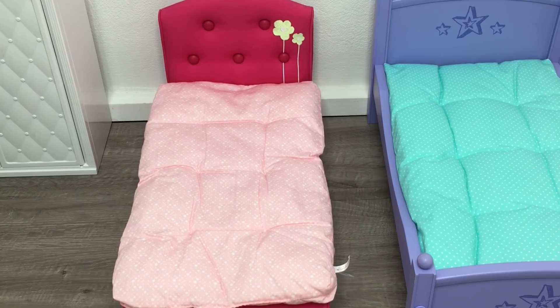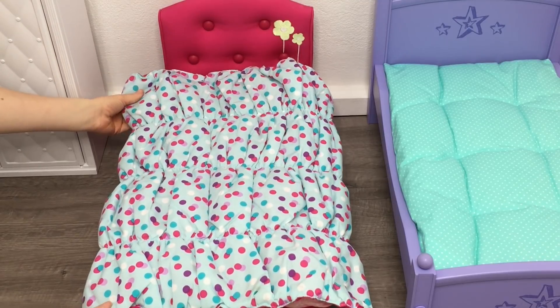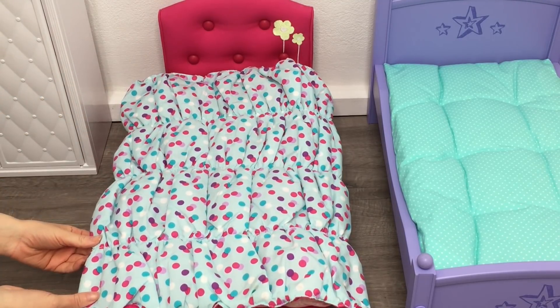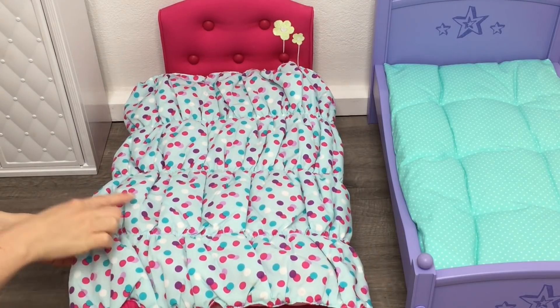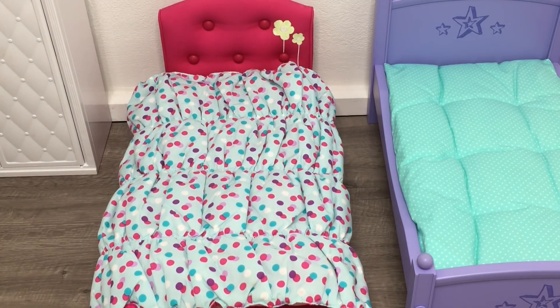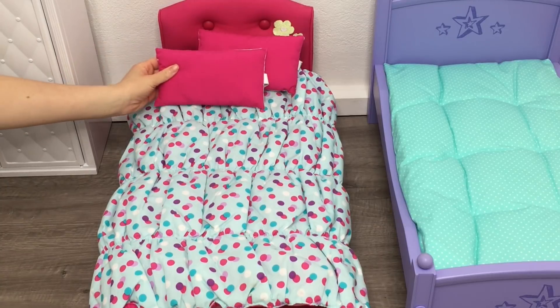The first bedding I'll be showing you is from the Canopy Bed and Bedding set. It's from the Truly Me line, released in 2016 and retired in 2018. The bedspread is light blue with gorgeous polka dots on the front, and it's gathered throughout with elastic. The set comes with two pillows styled exactly the same — I'm facing them the pink side so it matches the polka dots on the bedspread.